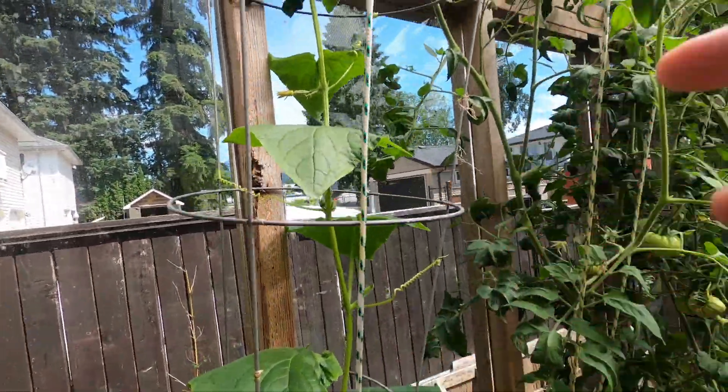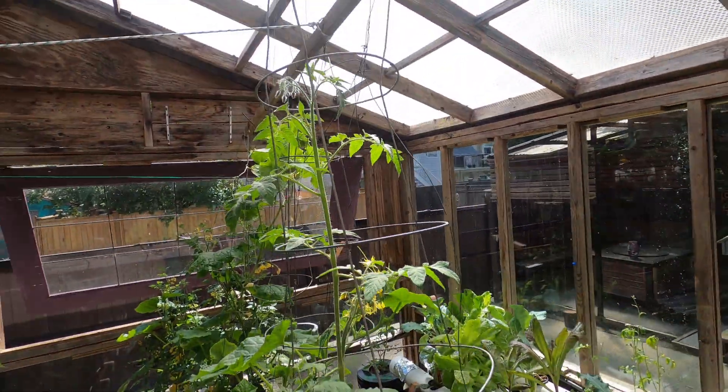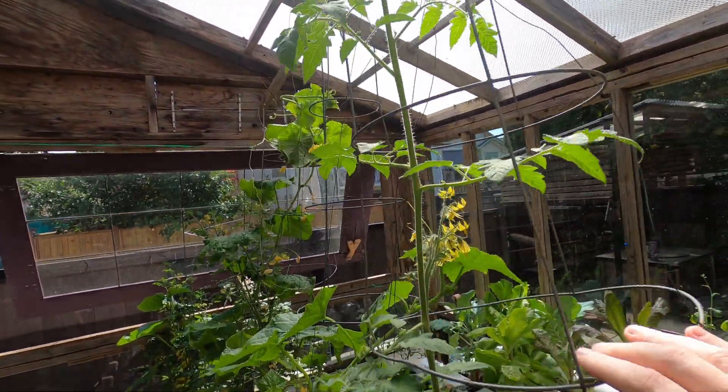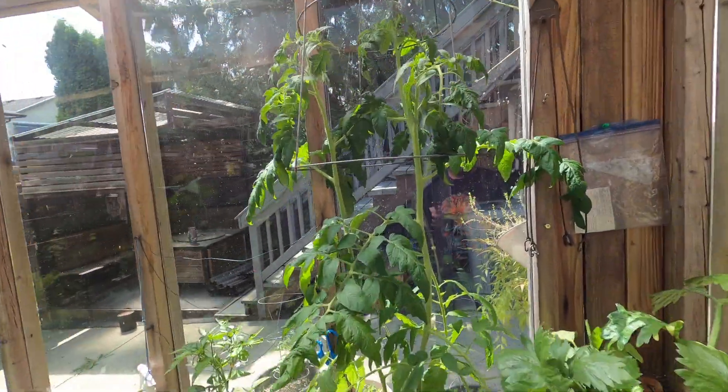These tomato cages suspended are great for a hydroponic roof. I've got a post just up here and I hang some upside down on that floor for those guys. I've got one upside down here for this tomato plant.